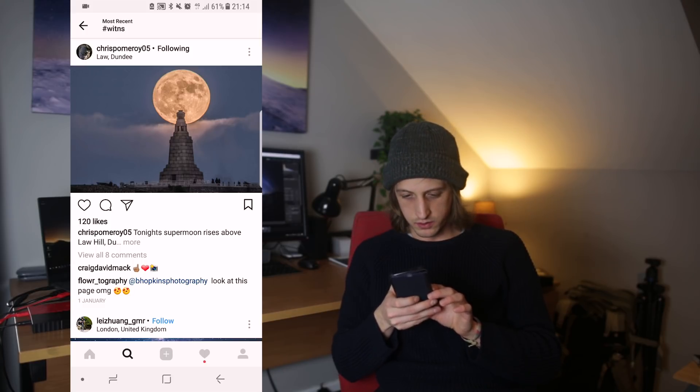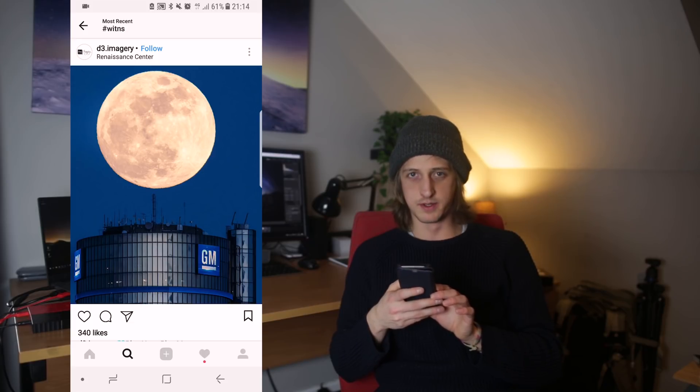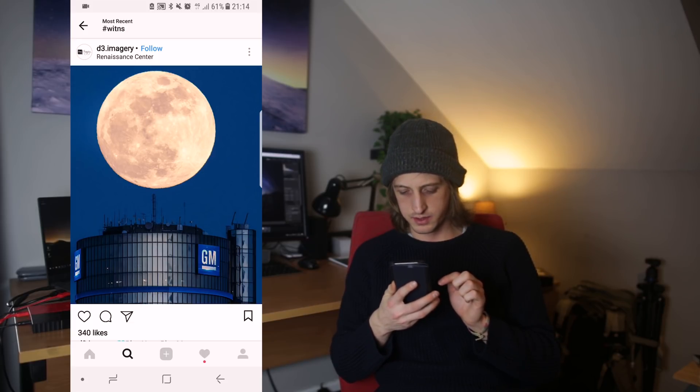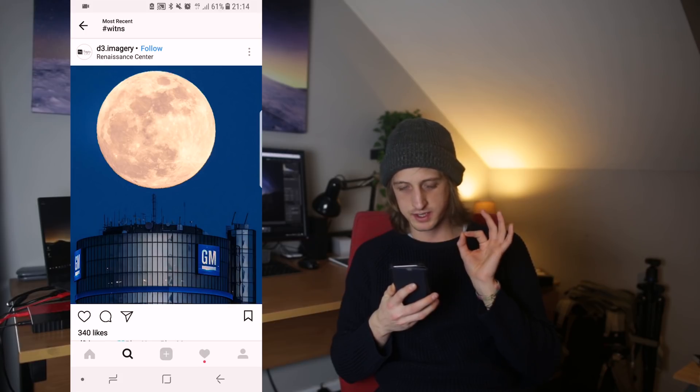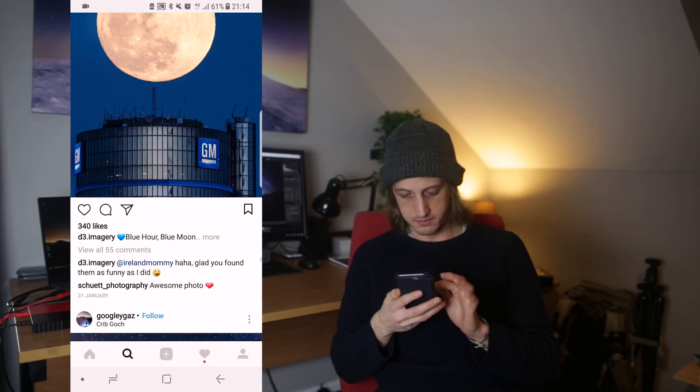Chris Pomeroy in Dundee — brilliant alignment there, just above Law Hill. And then D3 Imagery — the image quality on this is great, the focus is sharp and the exposure is perfect. From Michigan — I like that one.